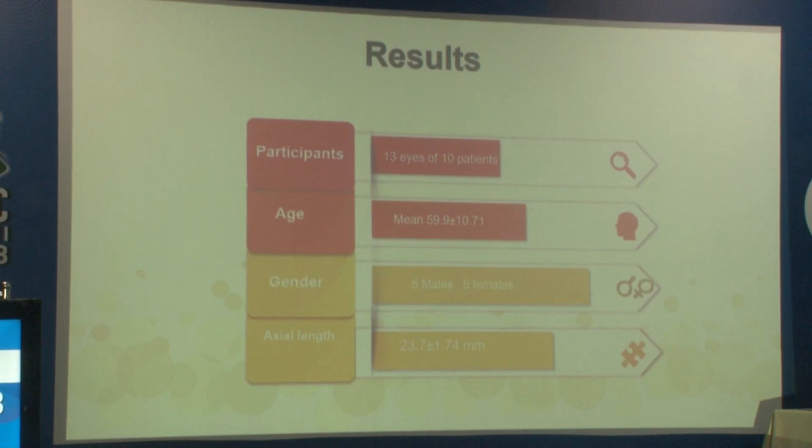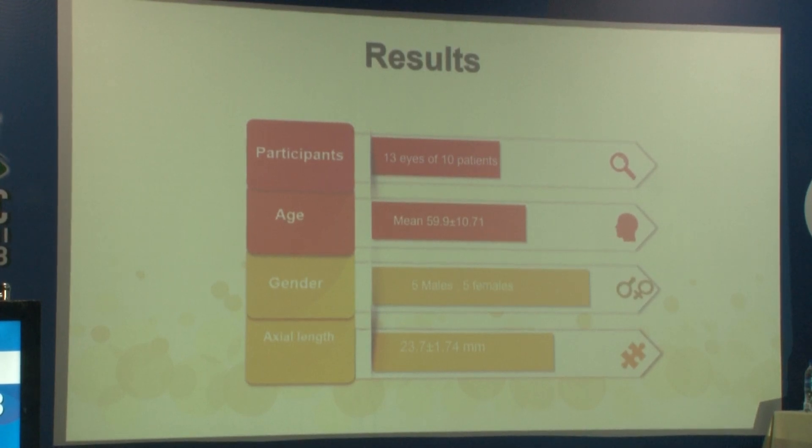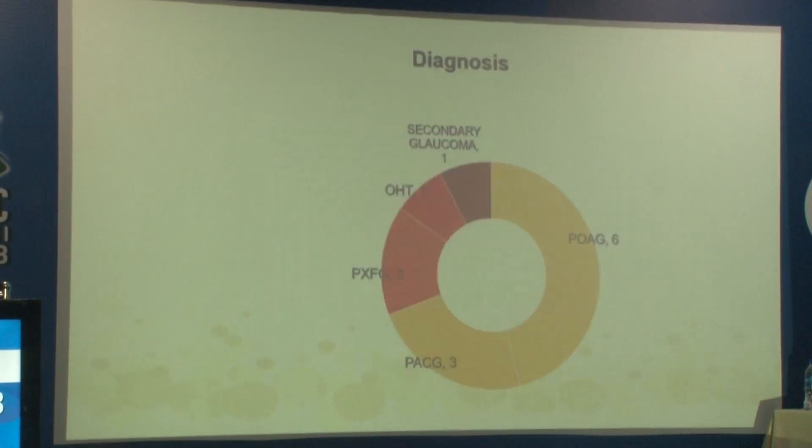We had 13 eyes of 10 patients, of which 50% were men and 50% were female. The mean age of the population was around 60 years and the average axial length was 23 mm, within the normal range. In terms of diagnoses, 6 patients had primary open-angle glaucoma, one had ocular hypertension, two had pseudoexfoliation (PXF) glaucoma, three had primary angle-closure glaucoma, and one had secondary glaucoma.